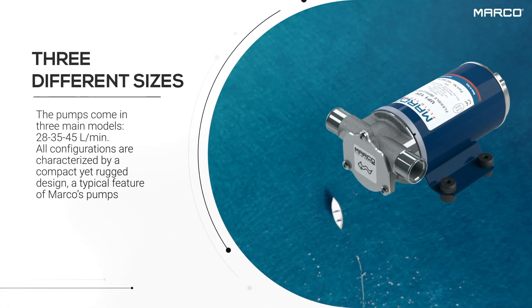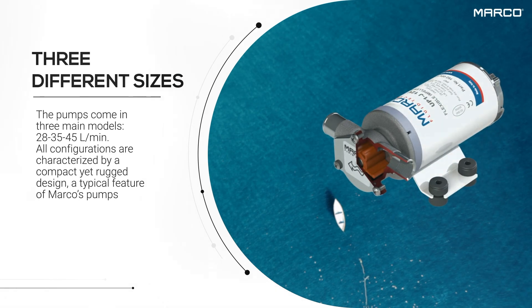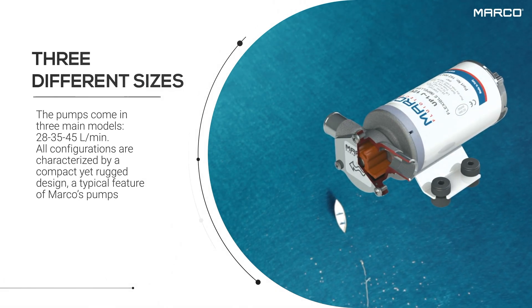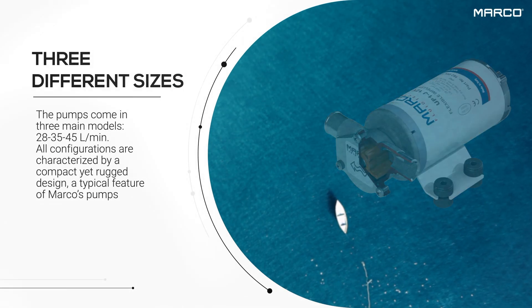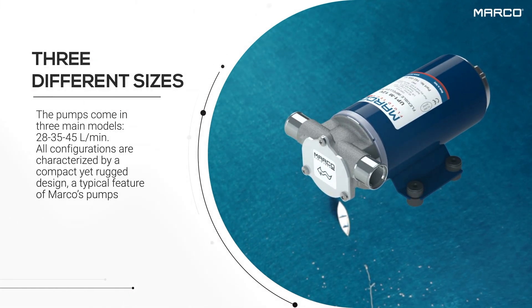Engineered for prolonged service, the pumps come with three flow rates: 28, 35, and 45 liters per minute. All configurations are characterized by a compact yet rugged design, a typical feature of Marko pumps.